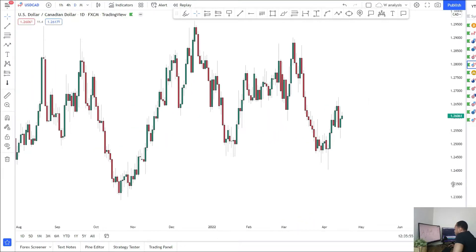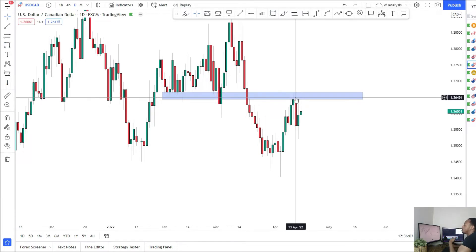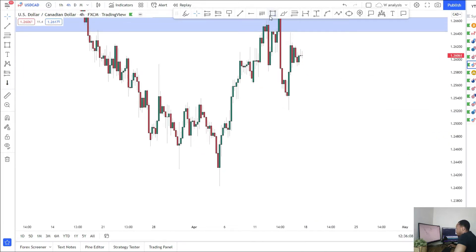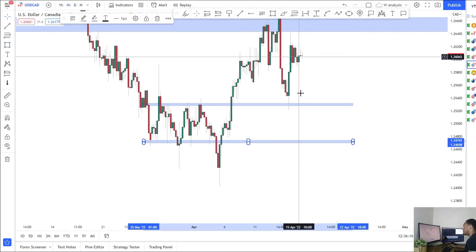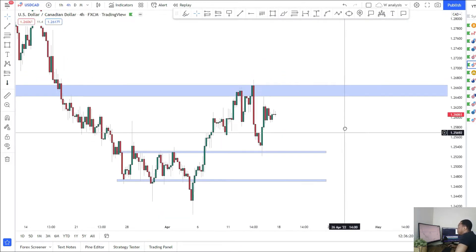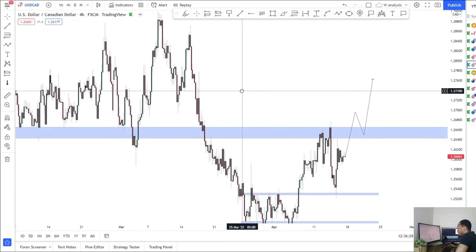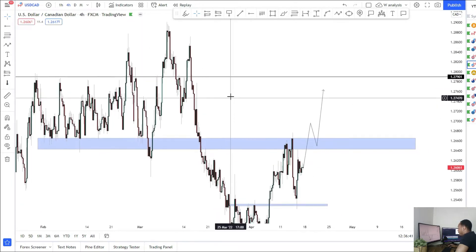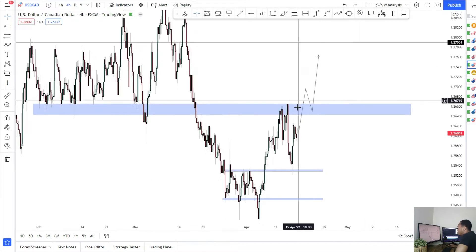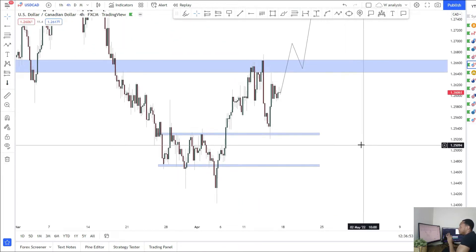Next up, USD/CAD. This week we saw some retracement back into our level of focus, which was this support-turned-resistance. I gave two targets: one being this support which price tested quite aggressively, and this low here which we did not reach. We hit the first one, rebounded, and didn't get to the second area. As long as we stay below this level I think the market will roll over. But if it breaks above, we can see further continuations a little bit higher back into some areas. There's very strong resistance around the 1.28 level — the market has really respected this area with three false breaks above it.